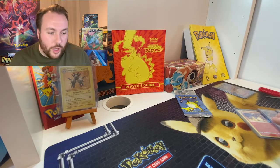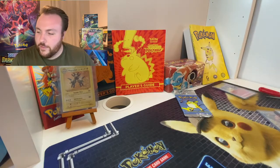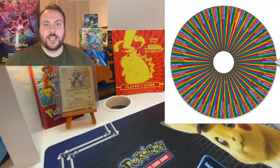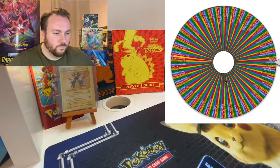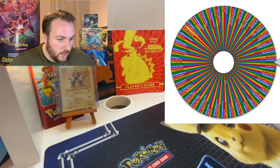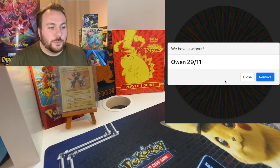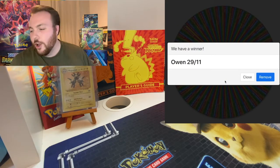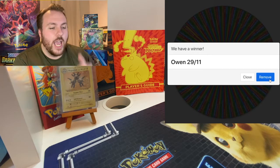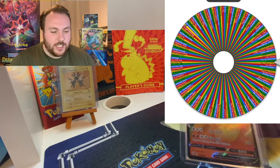Maybe get a thousand subscribers — who knows? Now we are going to get on with the rest of the giveaway for another Charizard from Vivid Voltage. Here we go, funky video game music. And it's Owen — 29th of November. That's because that was the only thing I could identify you by, was that you subscribed on the 29th of November. So please make sure that you come and message me, drop a comment on this video, and we can sort that out.